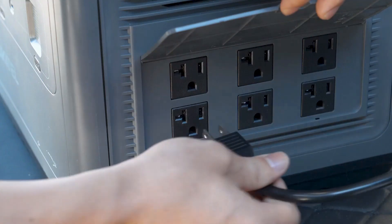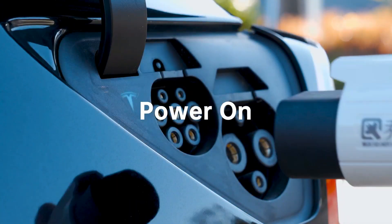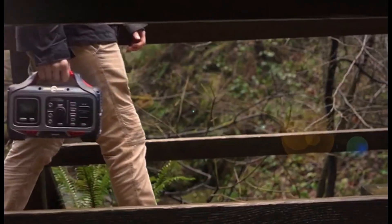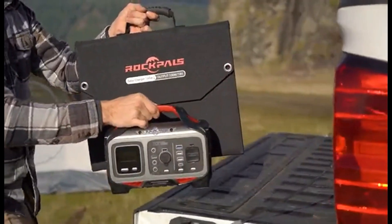Welcome, everyone. Today, we are taking a look at the 5 best portable power stations that you can buy this year. Whether you are looking to charge your laptop, phone, or other devices, these power stations will give you the portability and convenience you need. We'll go over the features of each power station and help you decide which one is best for you. So, let's get started.